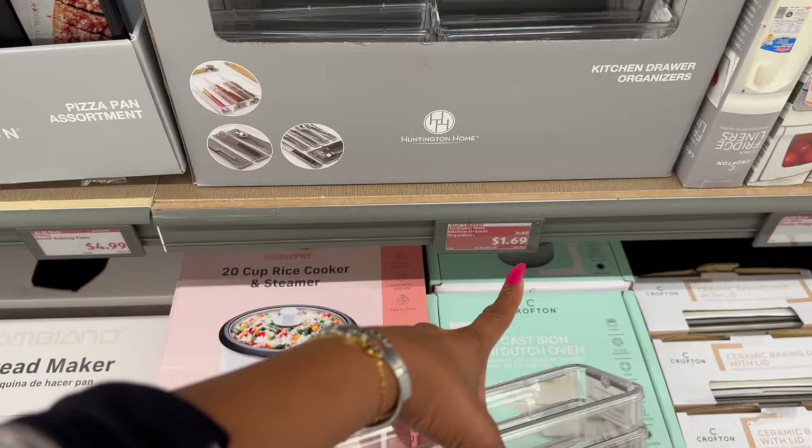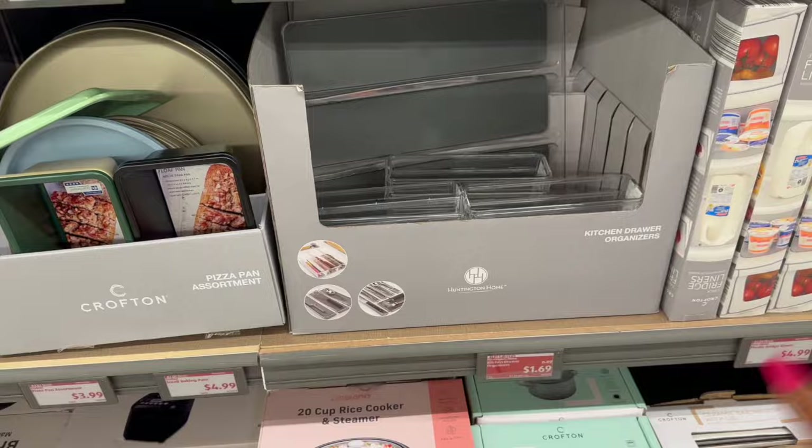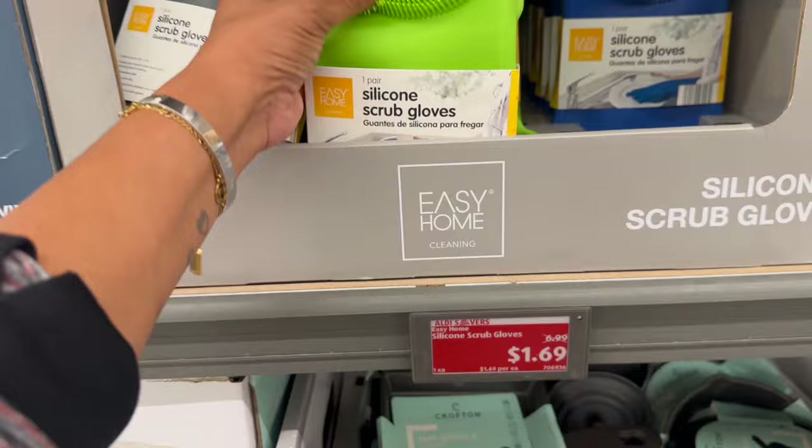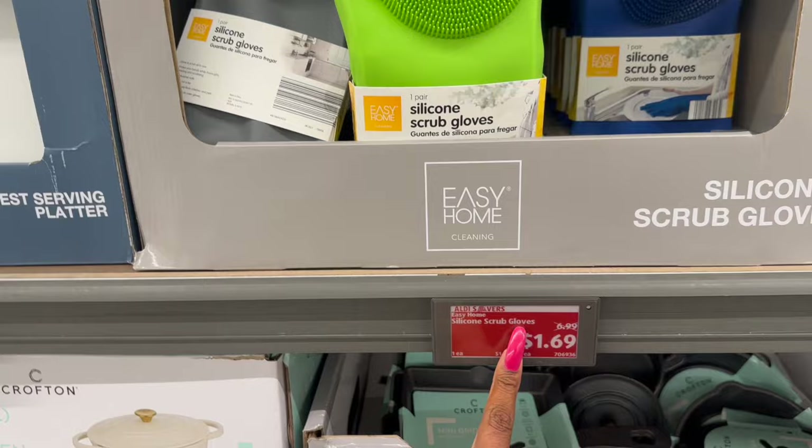These are also on price drop — they have the kitchen drawer organizers. They were $6.99, they are down to a dollar 69. They have various sizes to pick and choose from. That's actually a really great deal. And then another great deal if you're looking for it are these silicone scrub gloves. These were $6.99, they dropped down to a dollar 69. They have various colors like green, blue, and gray — $1.69, that's not a bad deal.